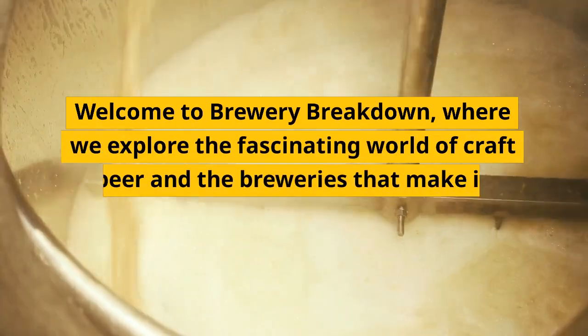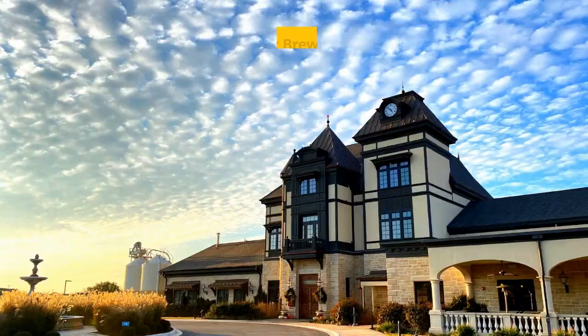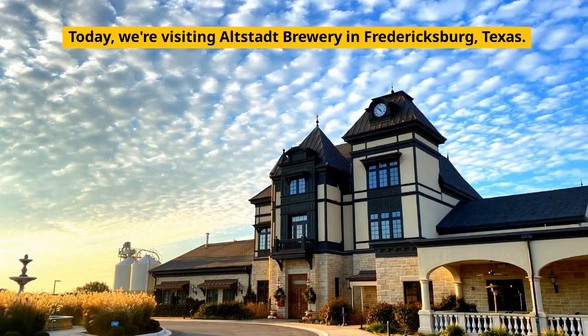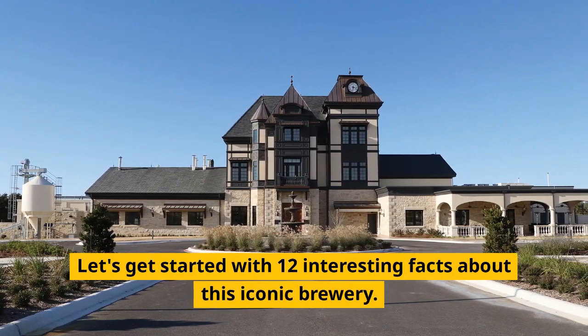Welcome to Brewery Breakdown, where we explore the fascinating world of craft beer and the breweries that make it. Today, we're visiting Altstadt Brewery in Fredericksburg, Texas. Let's get started with 12 interesting facts about this iconic brewery.